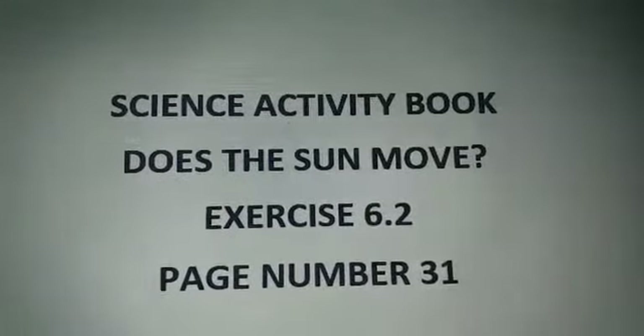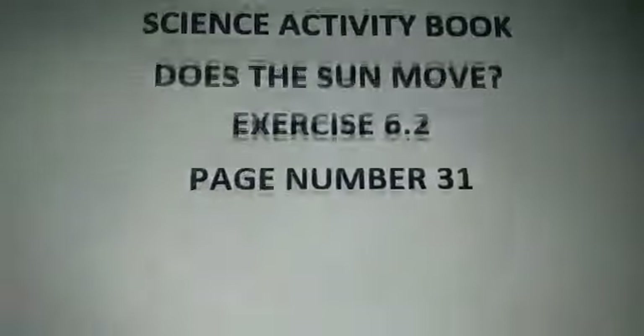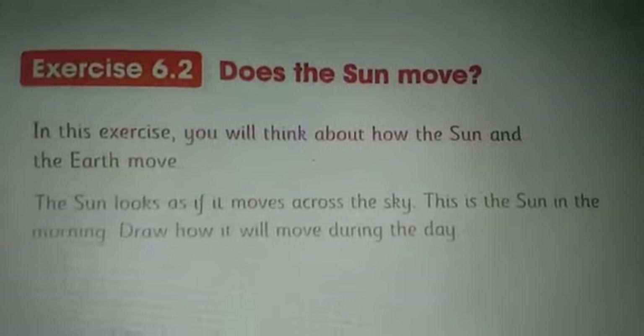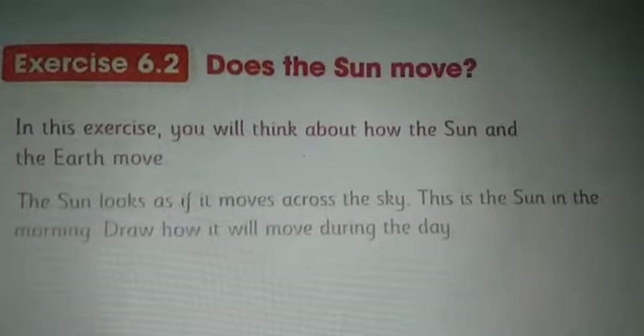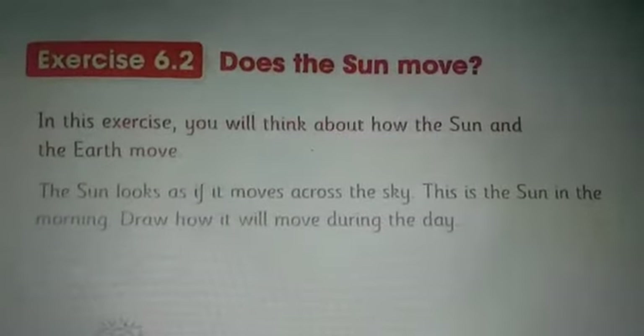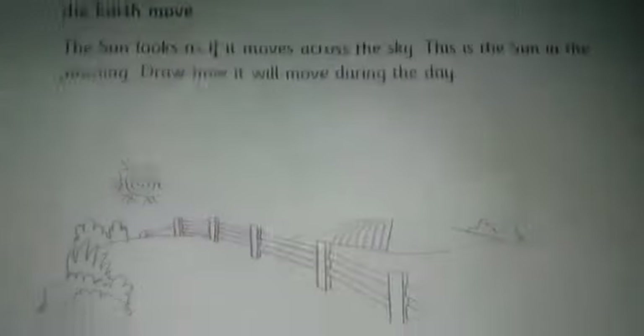Science activity book — Does the Sun Move? Exercise 6.2, page number 31. In this exercise you will think about how the sun and the earth move. The sun looks as if it moves across the sky. In the morning, draw how it will move during the day. This picture shows the sun and the earth — draw an arrow to show how the earth spins.